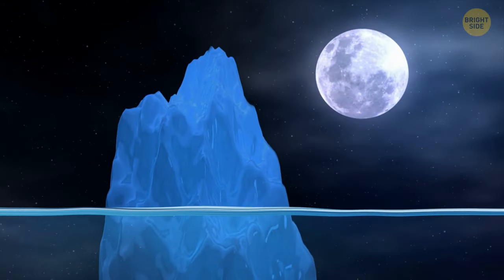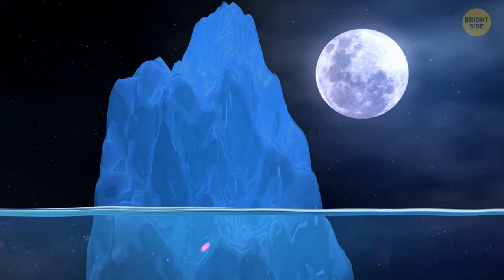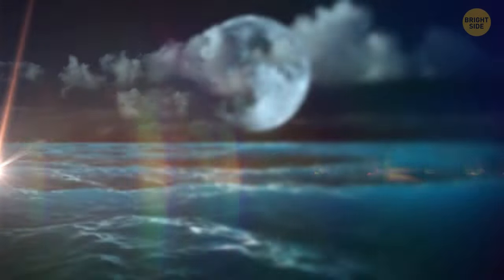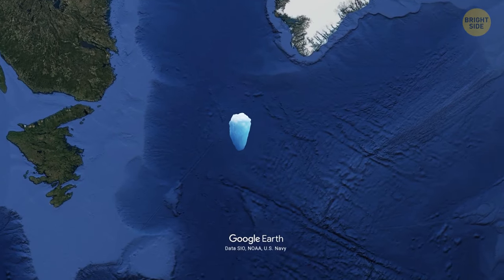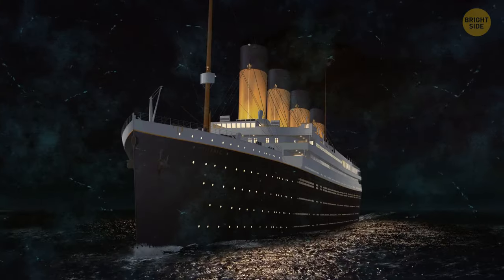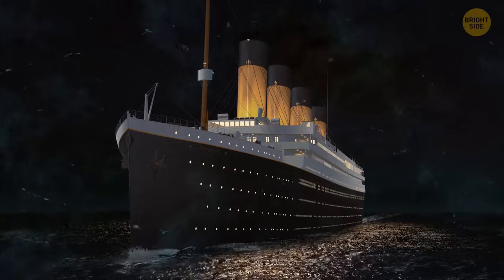Some say a full moon may have been the reason the iceberg crossed paths with the gigantic ship. A full moon may have caused incredibly strong tides that eventually sent multiple icebergs southward, right when the Titanic was crossing that area.